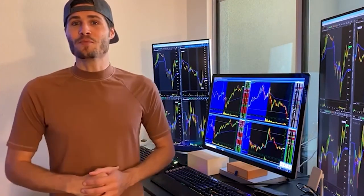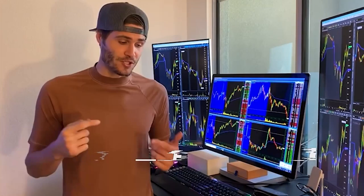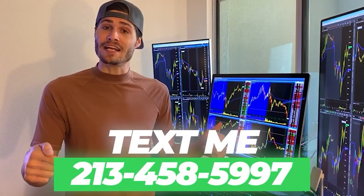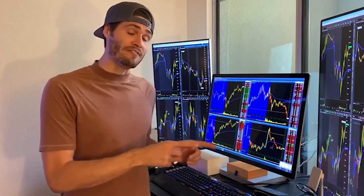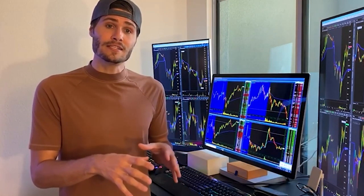My name is Tosh Bradley. I'm one of the head mentors and monitors at My Investing Club. If you have any questions about getting started in trading or getting started in MIC, text me at 213-458-5997. This is not a robot — it's me directly on the other end of my business line. We also have special promotions going on that I can get to you depending on your trading needs.